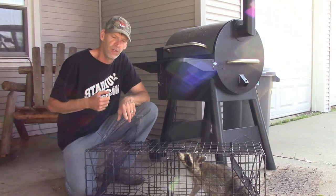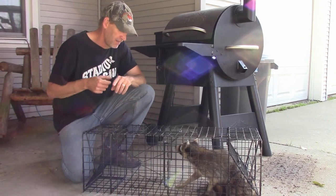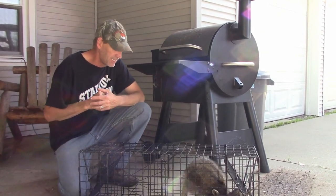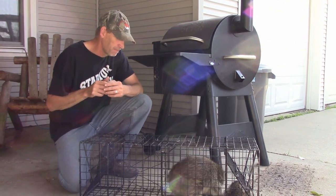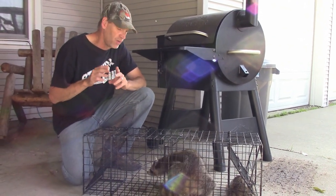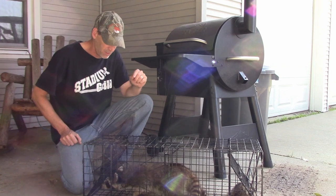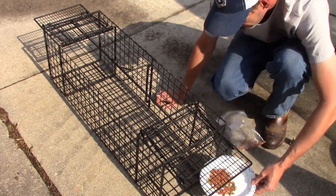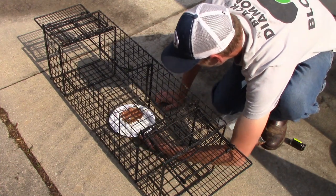I'm going to take these coons down to the river and relocate them. They'll have food, they'll be happy. I'm not going to dispatch them. But if you relocate a coon, take them far, far away, or they're just going to come back. I baited this trap with dry cat food and a sweet coon lure from Jack Dunlap.